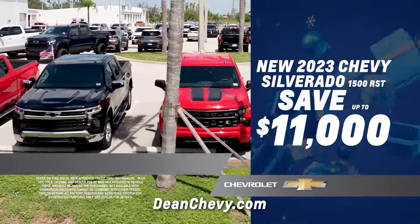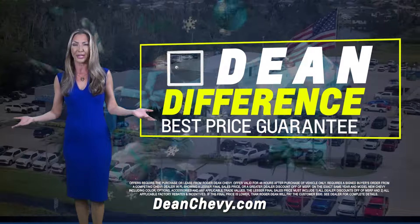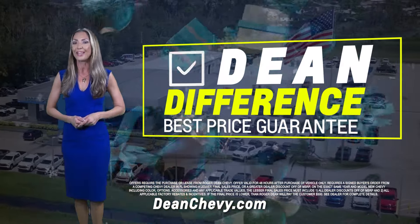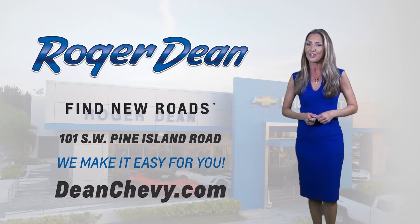Now get up to $11,000 off every new Silverado in stock. And you know you're getting the best deal when you buy from us — we guarantee it. Discover the difference and find your Red Tag savings at Roger Dean Chevy.